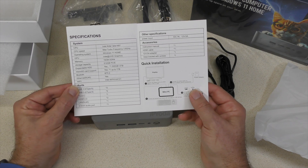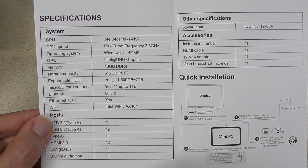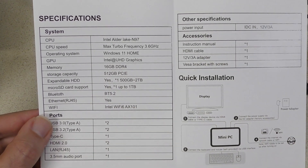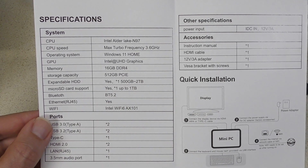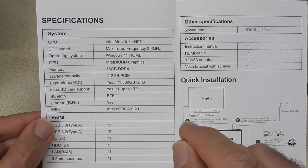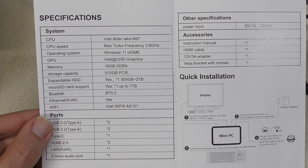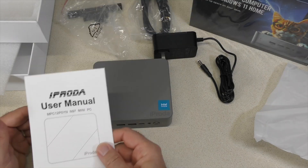Here are some specs from the manual: it's an Alder Lake N97 running at 3.6 GHz, Windows Home is included, and UHD graphics — the speed of which on the N97 is faster than the N100. It also mentions expandable storage, though one downside I heard about this PC is that it did not come with the SATA drive connector for a standard 2.5-inch drive. Micro SD card support up to one terabyte, Bluetooth 5.2, and Ethernet — though it just says yes without specifying the speed.